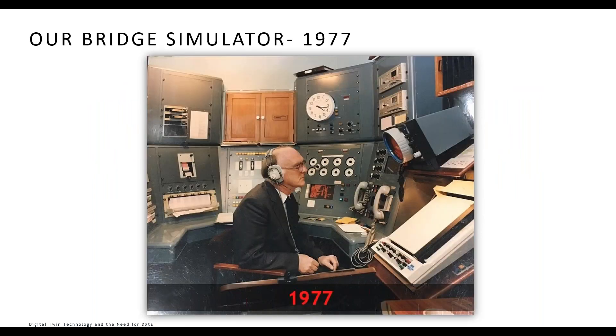At Warsash in 1977 we had our first bridge simulator for a ship located in a shipping container — perhaps the original digital twin of a ship. Although quite a technical marvel at its time, it could simulate up to six other ships, but only at night, and required considerable manual intervention from technical staff including holding up drawings of ships at the appropriate moment. Every technology has to start somewhere.